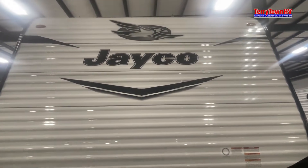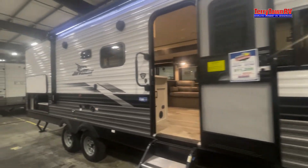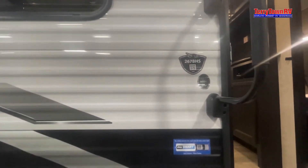Welcome to Tarrytown RV in Grand Rapids, Michigan. We'd like to invite you to take a look around one of the most popular models available from our wide selection of new towable and motorized RVs.